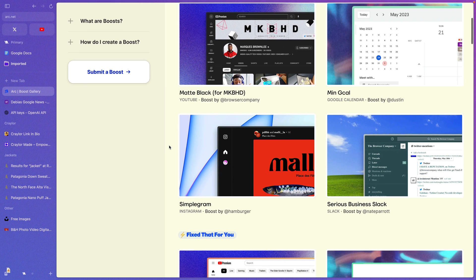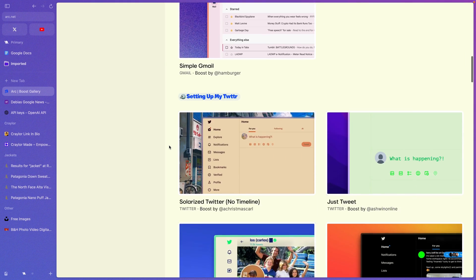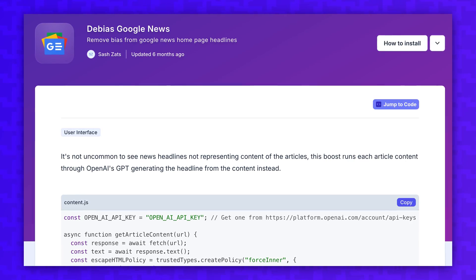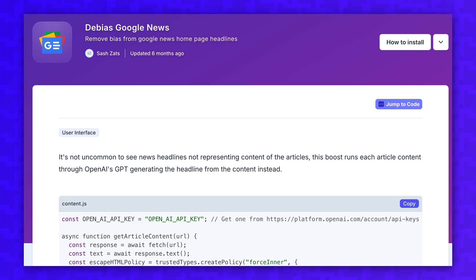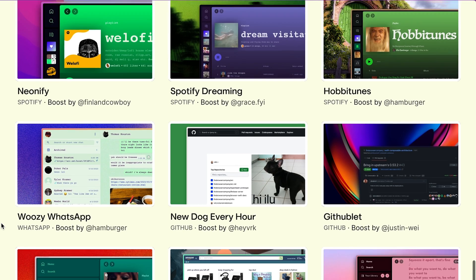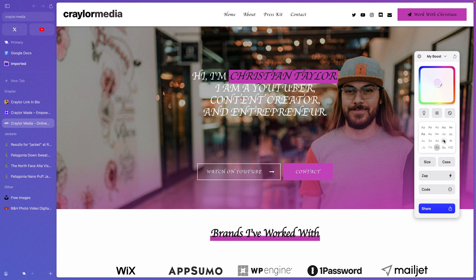You can share these boosts with others, and Arc users have come up with some insanely creative ways to use them. This 'debias Google News' boost uses ChatGPT to rewrite an article's headline based on the contents of the article to remove bias, and seamlessly updates the page with all the new headlines. It's almost like Arc gave users a way to create basic browser extensions without having to create an actual extension. Boosts are one of the many features Arc has to rethink how the browser works.